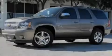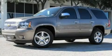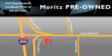Stop by today and test-drive this automobile for yourself. Moritz Chevrolet Chrysler Jeep Dodge is located at 9101 Camp Bowie in Fort Worth. Our goal is to exceed all of your expectations to ensure that you'll return for future visits.